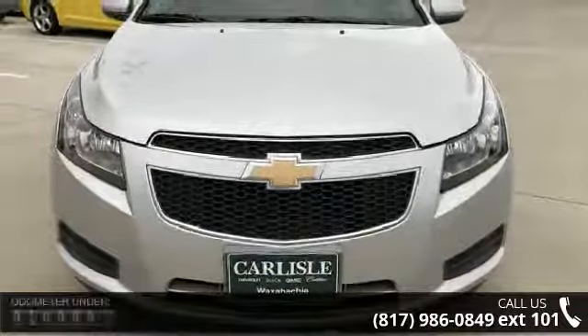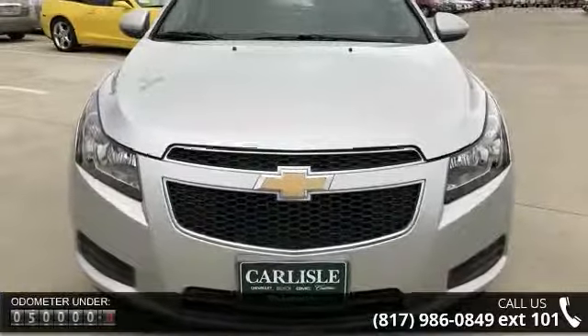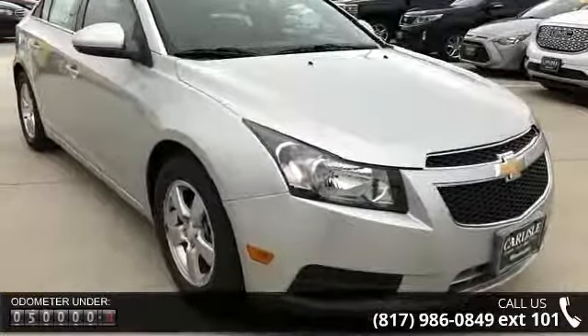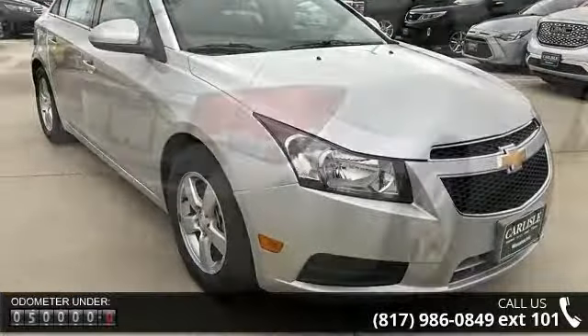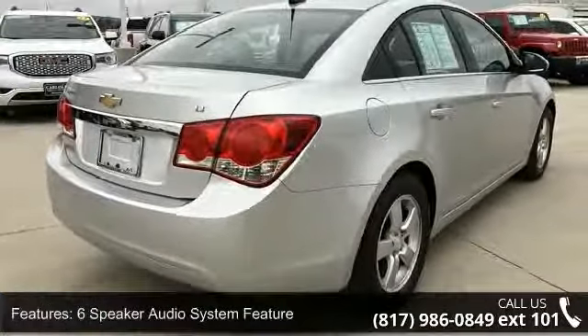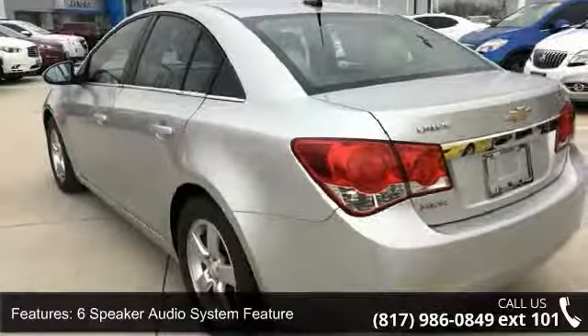Enjoy these notable features: 6-speaker audio system, MP3 decoder, radio data system, Sirius XM satellite radio, air conditioning, rear window defroster, power steering, power windows, and remote keyless entry.